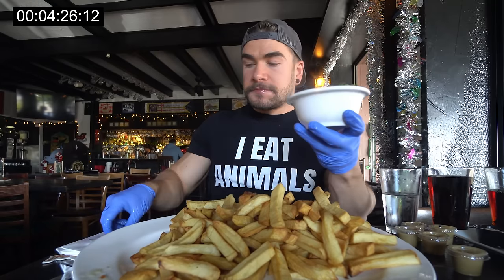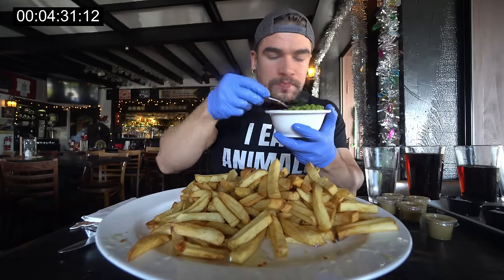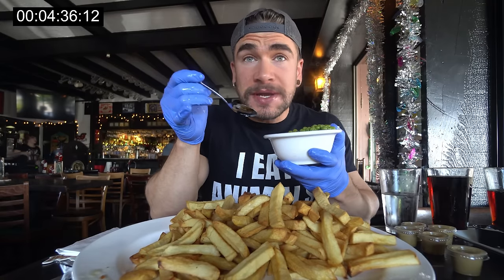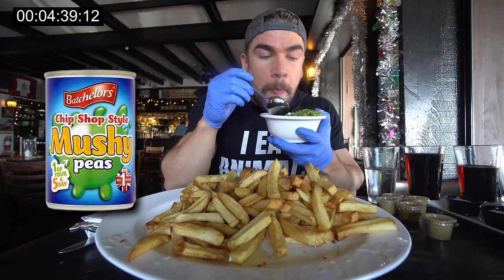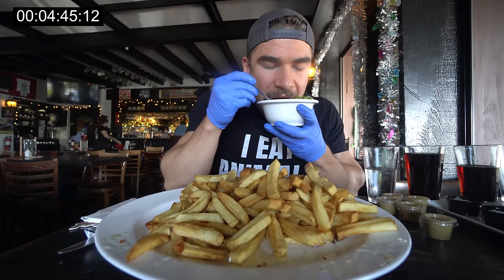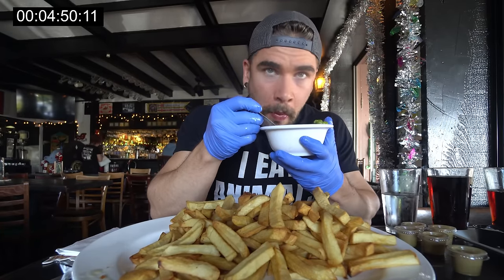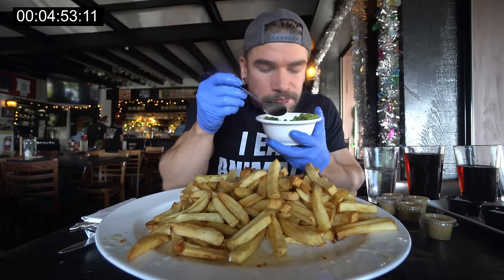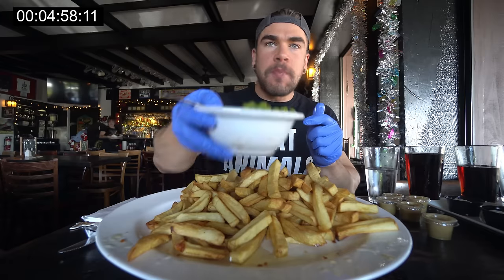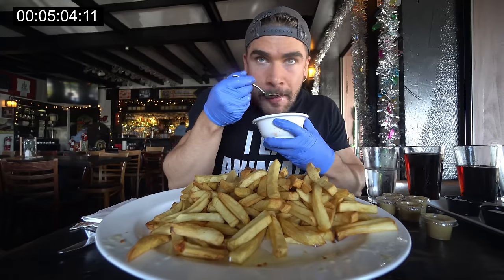Fish is gone — let's do some peas. I'm surprised it's not mushy peas — that's a very English thing, like a ground, mashed, slippery pea. But these are like a standard table pea.